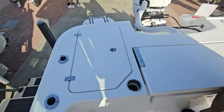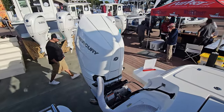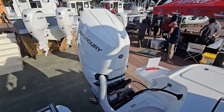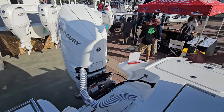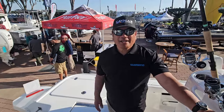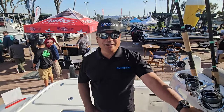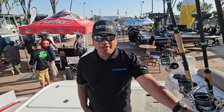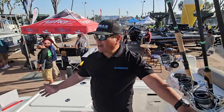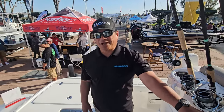And then the crème de la crème — Mercury Verado 400 V10. The boat sits on a custom Caymus trailer with LED lighting, four disc brakes, radial tires, and custom rims. And that's our Caymus 26HB, here at Caymus Boats West Coast and West Coast Marine at Pacific Coast Sport Fishing.